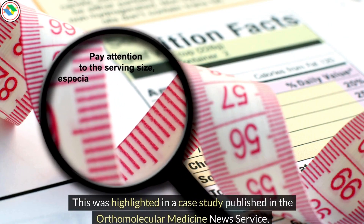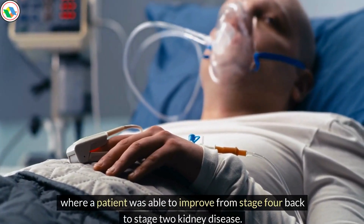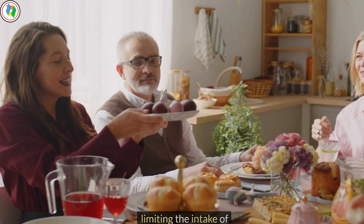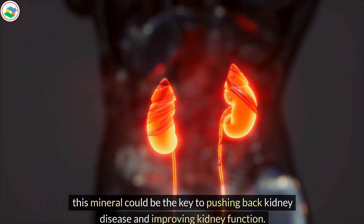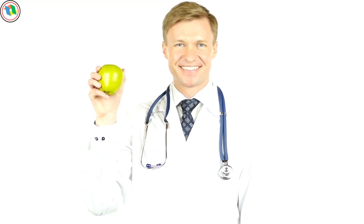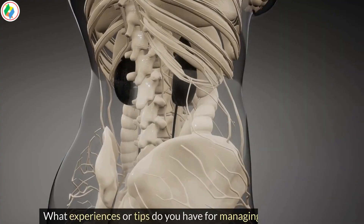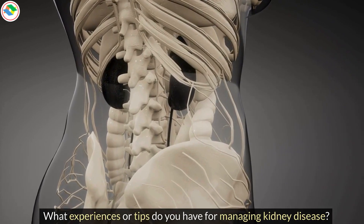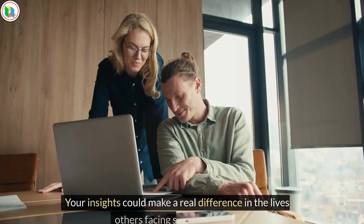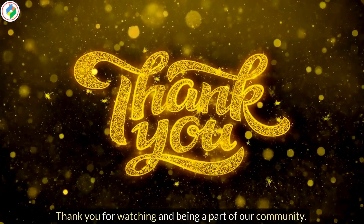There's also a particular vitamin that can help reduce blood phosphorus levels. This was highlighted in a case study published in the Orthomolecular Medicine News Service, where a patient was able to improve from stage 4 back to stage 2 kidney disease. Remember that limiting the intake of phosphorus could be the key to pushing back kidney disease and improving kidney function. Your health journey is unique, and every small step you take towards better kidney health matters. Share your thoughts and experiences for managing kidney disease in the comments below — your insights could make a real difference in the lives of others facing similar challenges. Thank you for watching and being a part of our community.